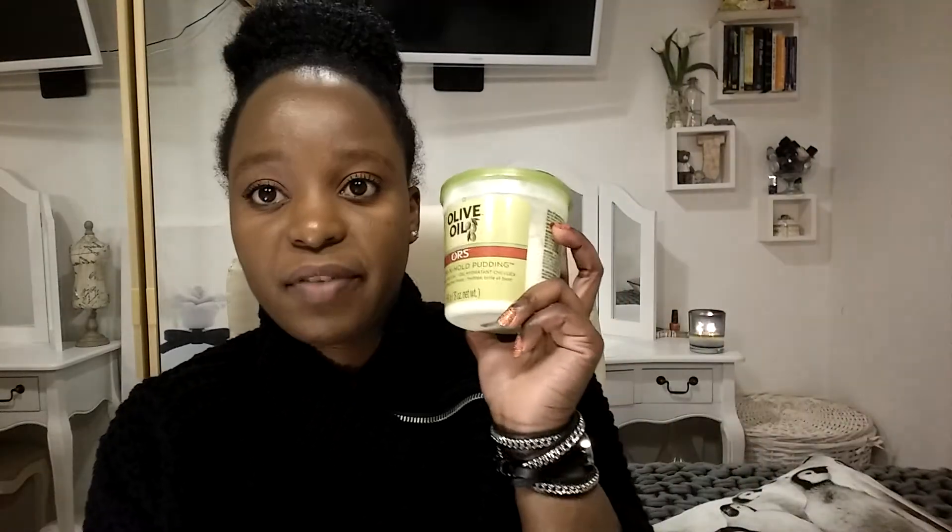I put the leave-in conditioner in and then add the gel on top, then seal it all in with an oil. I have a Dark and Lovely sealing-in nectar spray — I used it yesterday and can't find it right now, but I'll show you in a styling video.